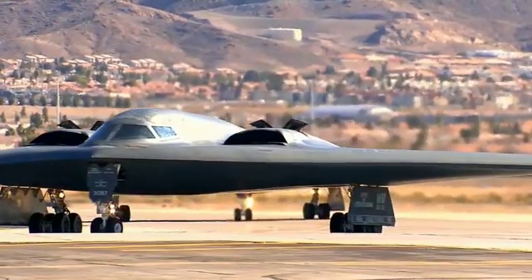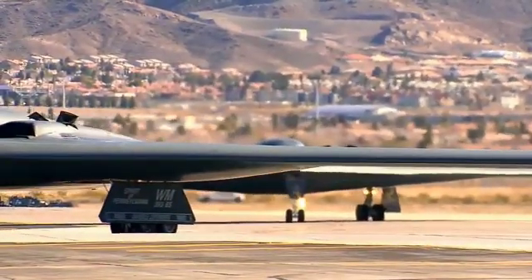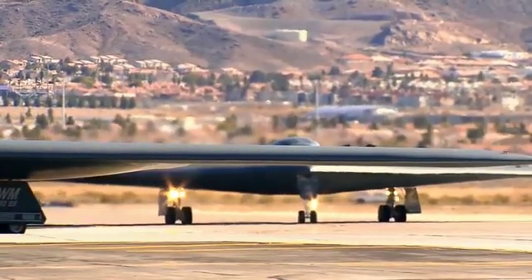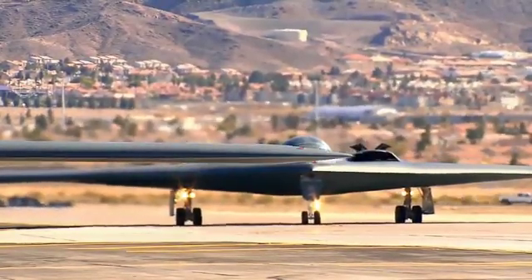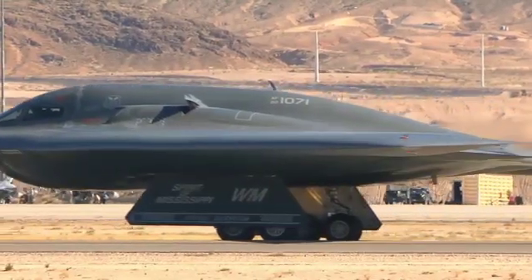The aircraft will be powered by a pair of Pratt and Whitney F-135 turbofan engines, the same type currently used by the Lockheed Martin F-35 Lightning II fighter jet. It will also use other existing technologies to reduce the cost and production time.